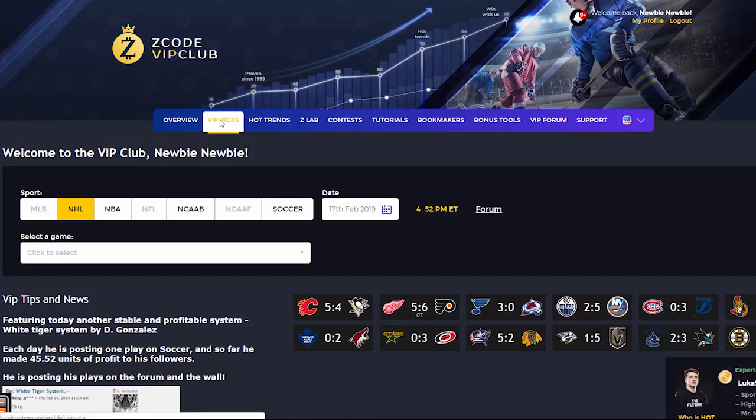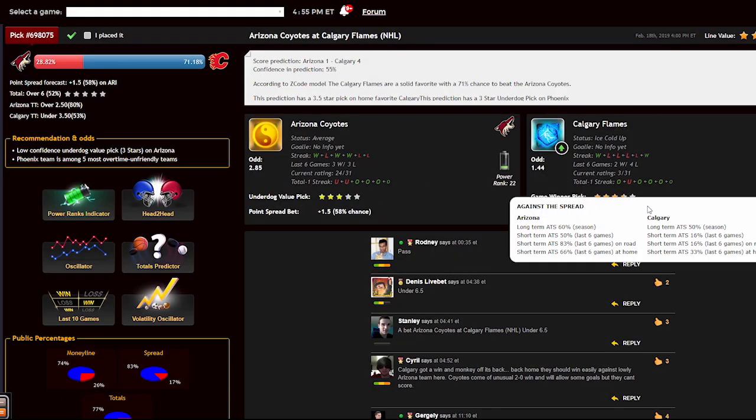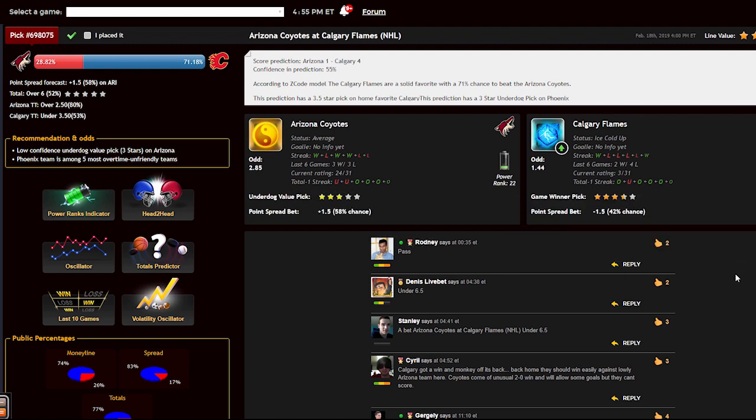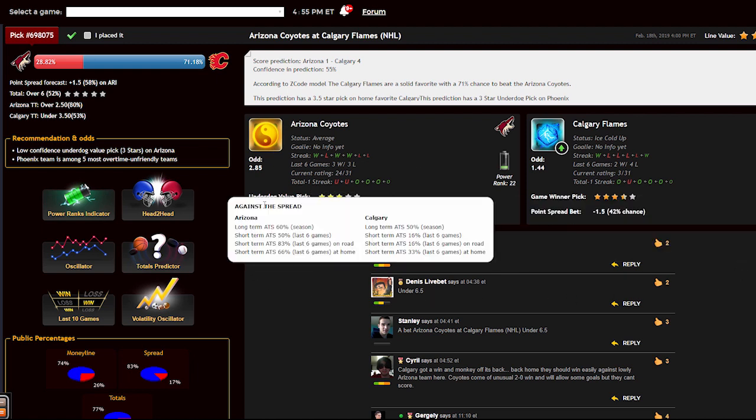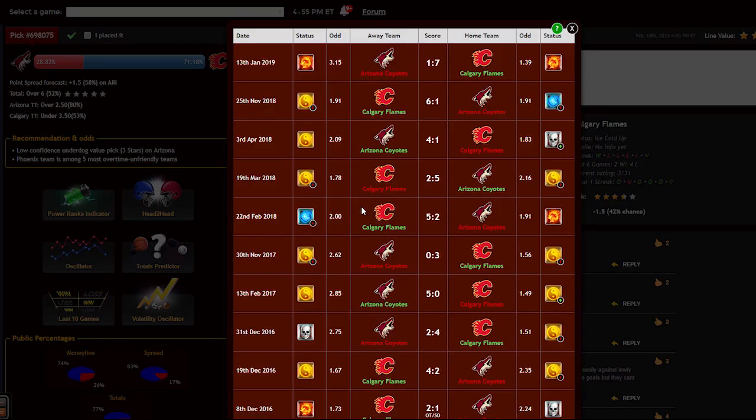The main section of the members area is called VIP Picks. That is where you receive your daily predictions and picks. This is a real treasure for any sports investor. Here you can find fully automatic sports picks with 100% transparent performance since 1999. No guesswork. Easy to use even if you have no clue about sports. Copy, paste, winners.